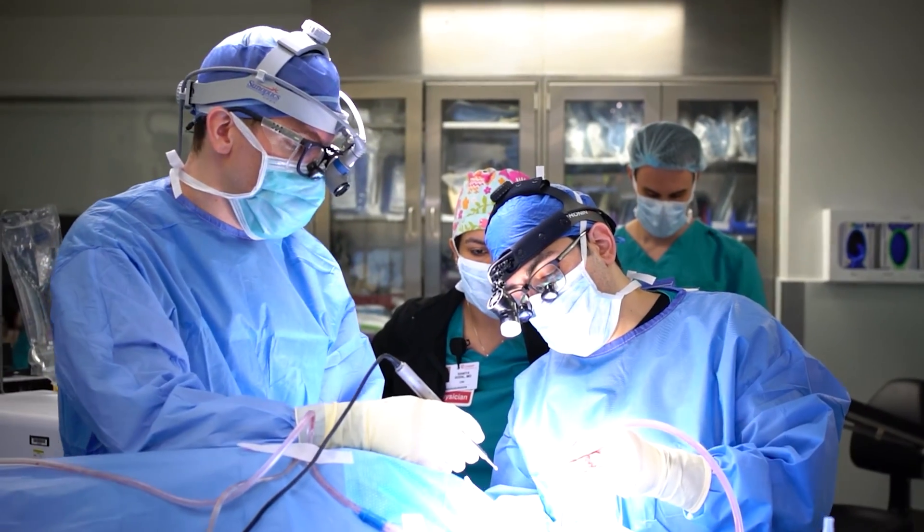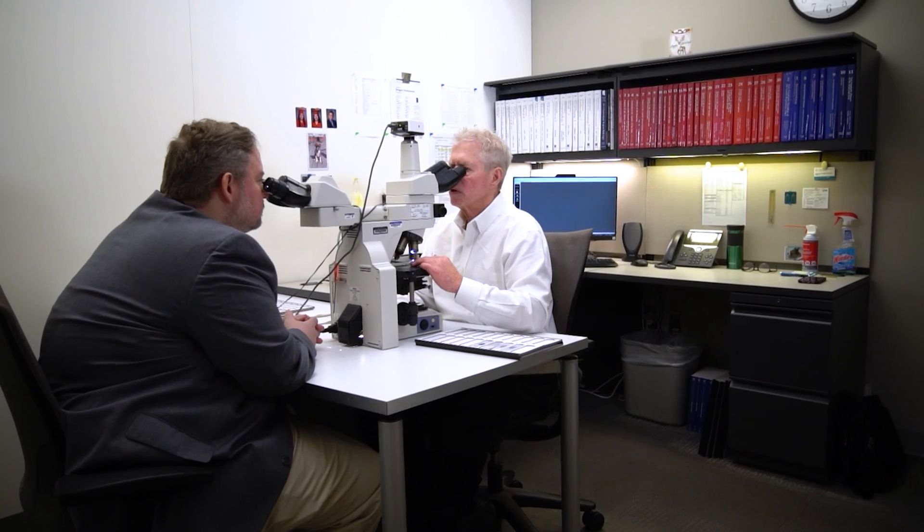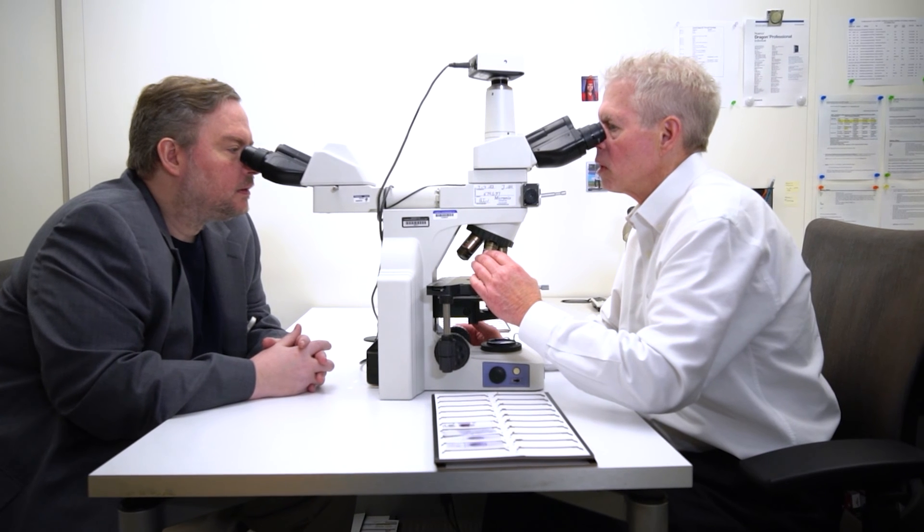We have more than 50 different residency programs at Cooper. My name is William Rafferty. I'm a staff pathologist at Cooper University Hospital. I've been here for 25 years. Cooper is a fabulous place. Everything runs smoothly here, particularly in the pathology department.